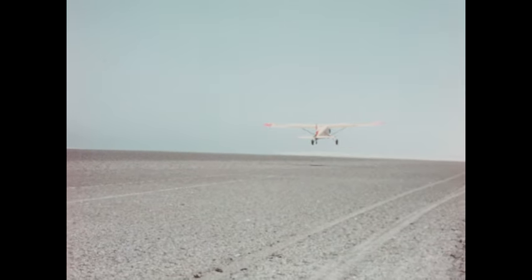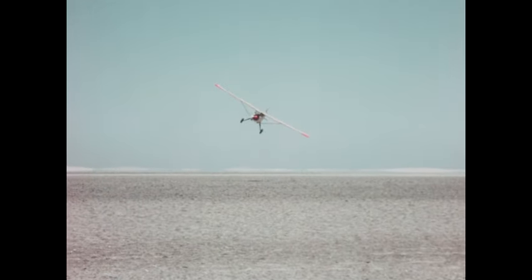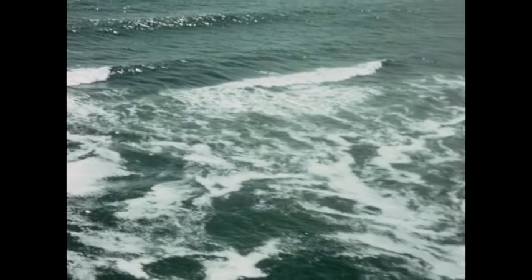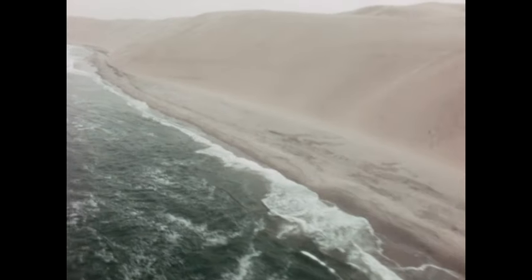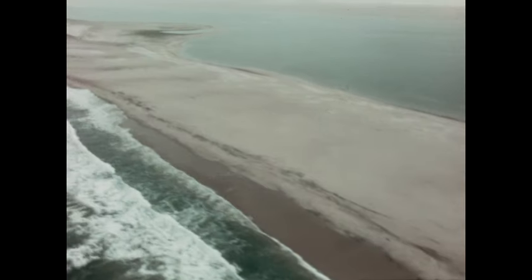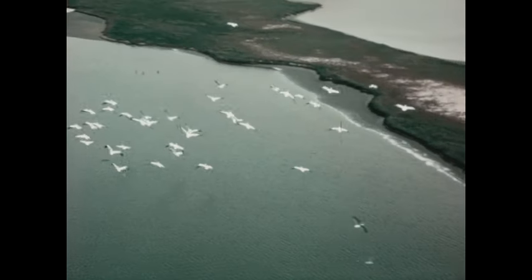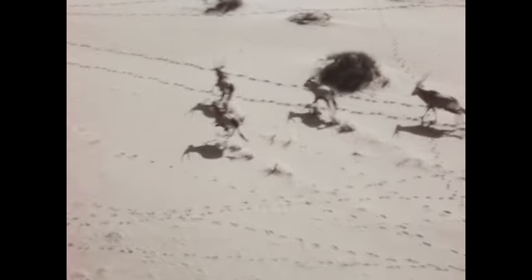It takes off from a desert airstrip, circles above a mirage, and zooms out across the coast of southwest Africa. North it flies along the Great Wall of Sand, where camel supply trains were ever in danger of being trapped against the steep sand slope by a rising tide. It flies over the breakers and sandbars and lagoons, over a flight of white pelicans, and over a herd of Gemsbok, the great desert antelope.